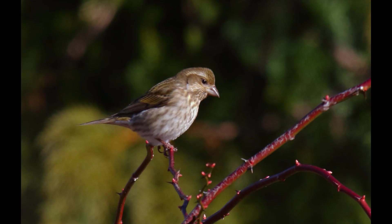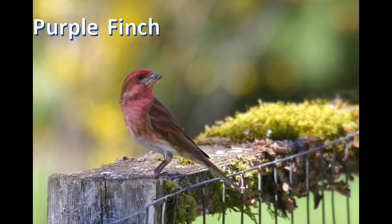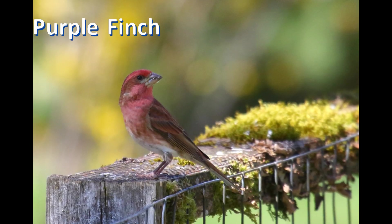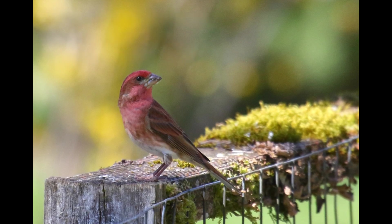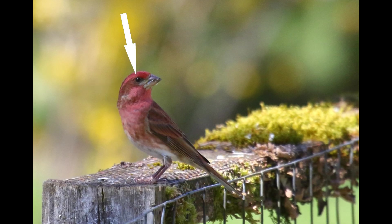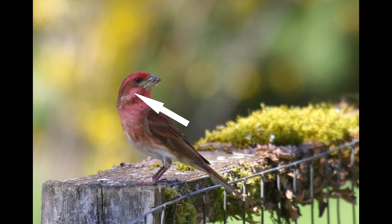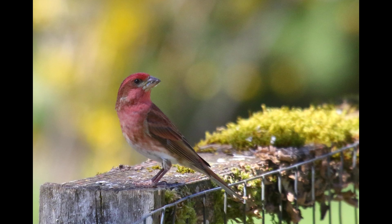Remember how I said that first-year male purple finches were identical to females? The adult male purple finch has the same head pattern, but it's washed all over with rosy pink. That means the dark ear coverts and crown still contrast with a pale pink eyebrow and malar stripe — the distinctive head pattern shows through the red coloration.